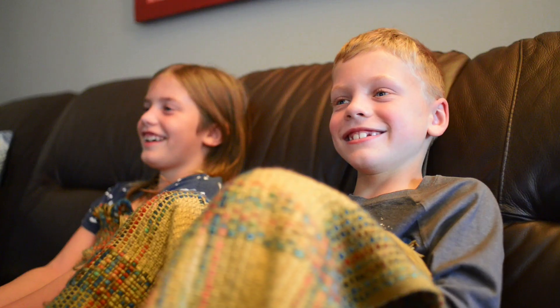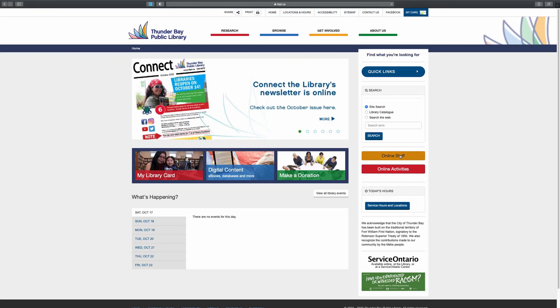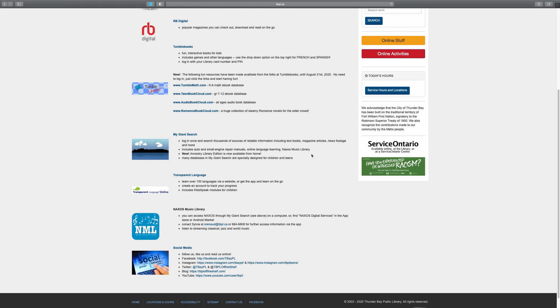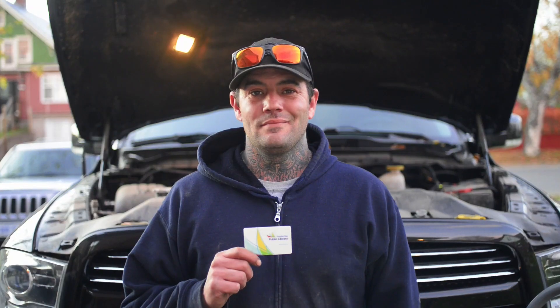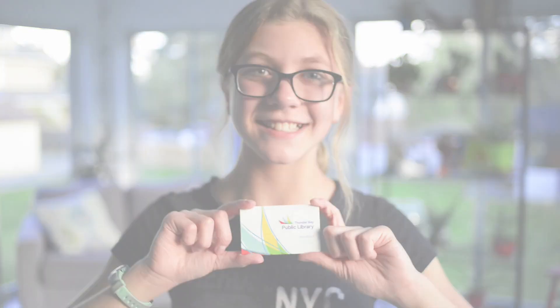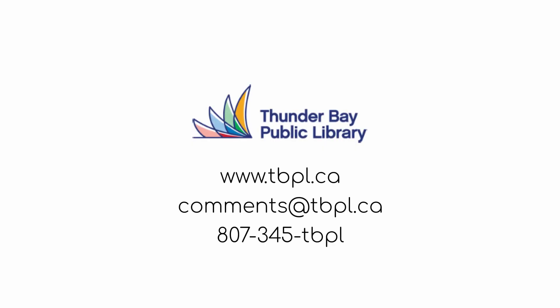No matter what, the library is here for you. The online resources we offer help our community to learn, grow, and be inspired. Best of all, it's all free for you to use. All you need is a library card. Get your library card now by emailing the address on your screen or calling 345-TBPL.